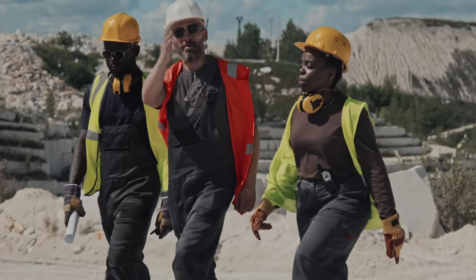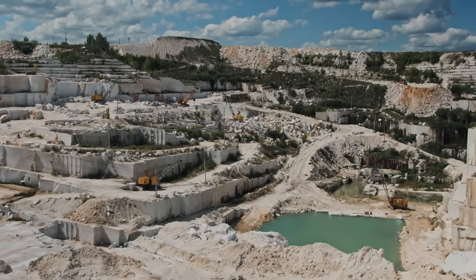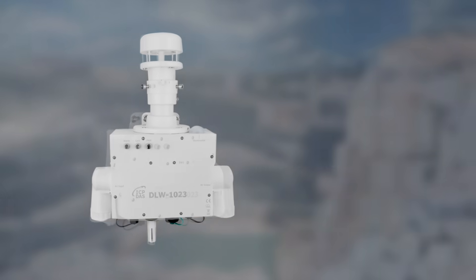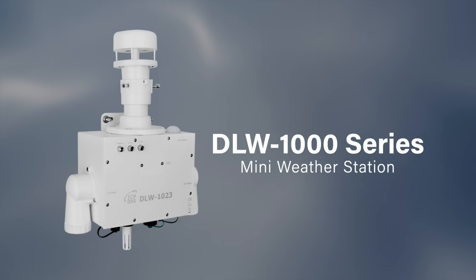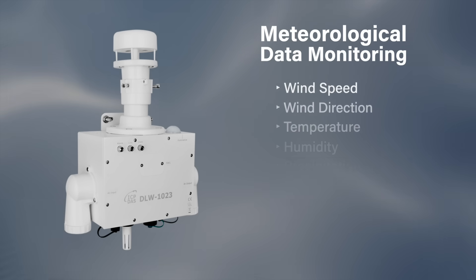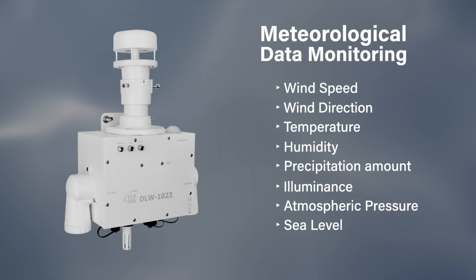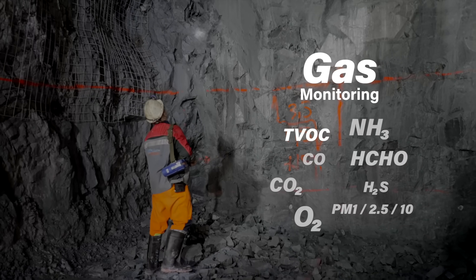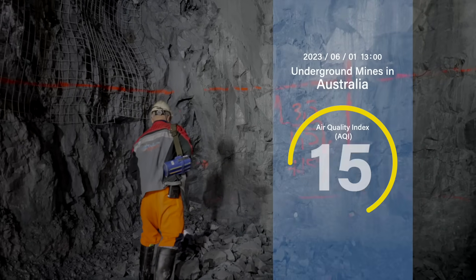To help the customer monitor the environment in mine sites, ICP-DOS provides an environmental monitoring solution. By installing the DLW-1000 series mini weather station to collect air quality and meteorological information in all weathers, monitoring various air quality factors and climate change in real time.